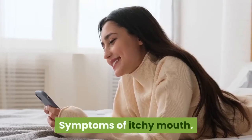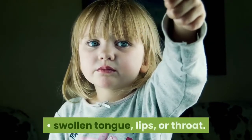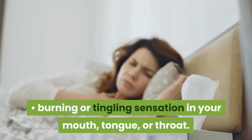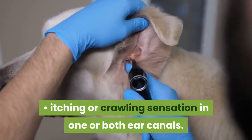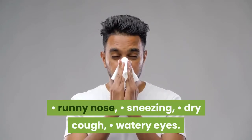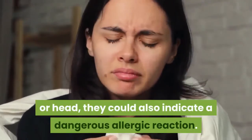Symptoms of itchy mouth. Depending on the cause, you might experience a range of symptoms with an itchy mouth, including swollen tongue, lips, or throat; burning or tingling sensation in your mouth, tongue, or throat; itching or crawling sensation in one or both ear canals; runny nose, sneezing, dry cough, and watery eyes. While itchy mouth symptoms can remain mild and never progress past your mouth or head, they could also indicate a dangerous allergic reaction.